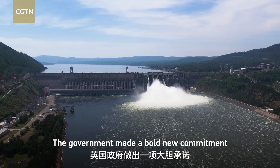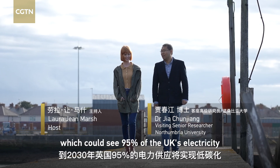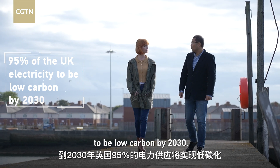The government made a bold new commitment to boost clean energy, which could see 95% of the UK's electricity be low carbon by 2030.